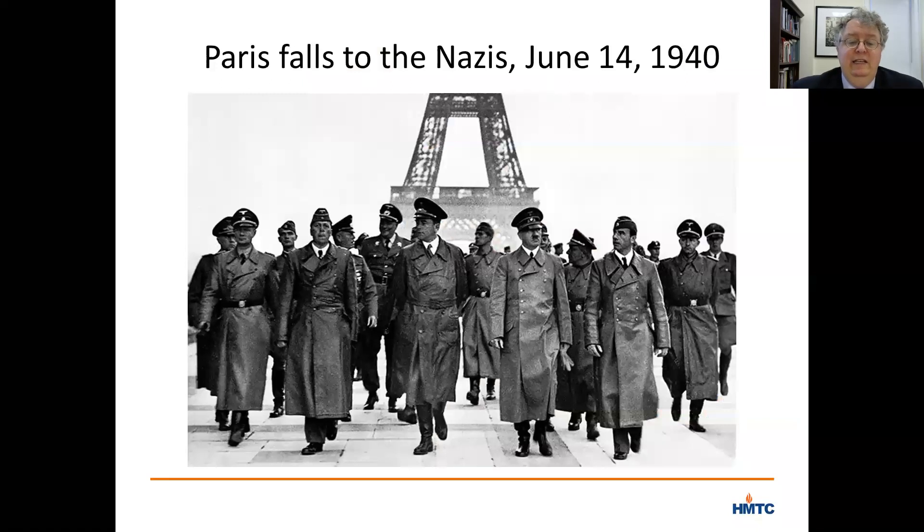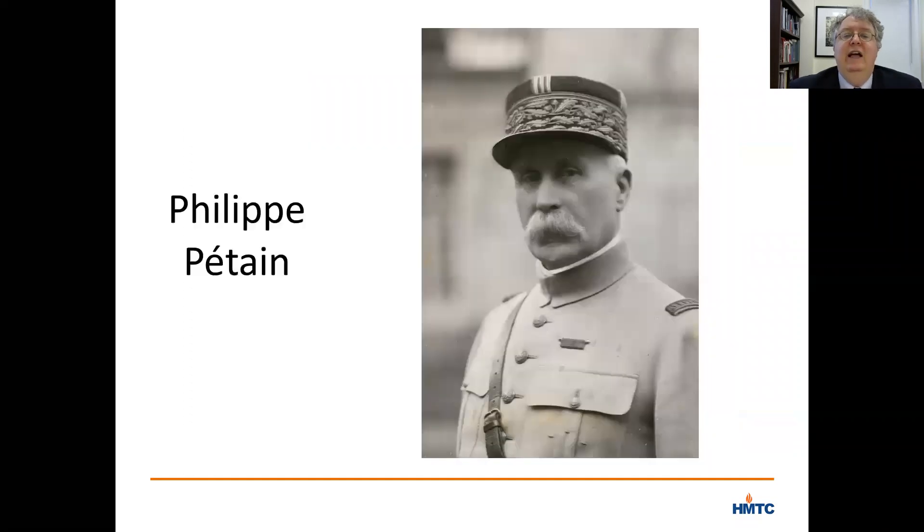On June 14, 1940, just over a month after the Nazis launched their attack, the previously unthinkable happened and Paris fell to Germany. Two days later, after further German advances, the French premier, Paul Reynaud, resigned, and Philippe Pétain — one of the French military heroes of World War I — stepped in as the new leader of France. On his first full day in office, he asked Germany for an armistice and called for France to surrender. The formal surrender came a week later on June 22, 1940.